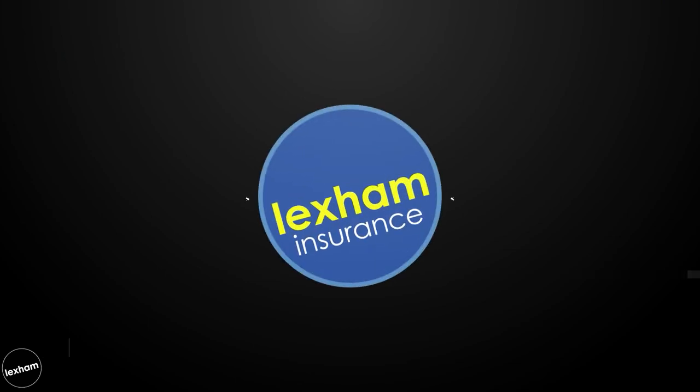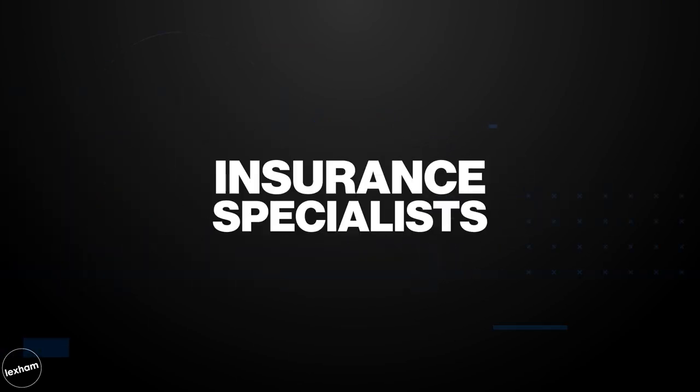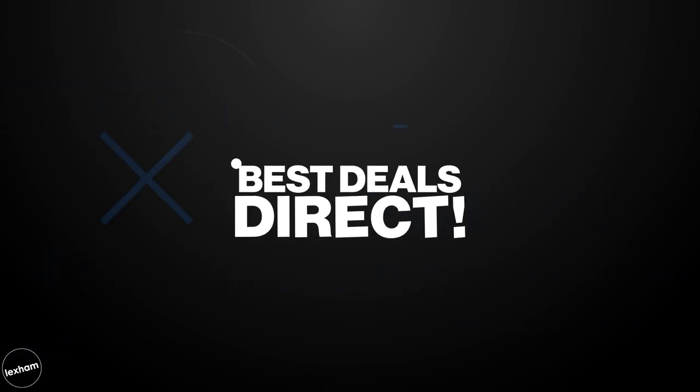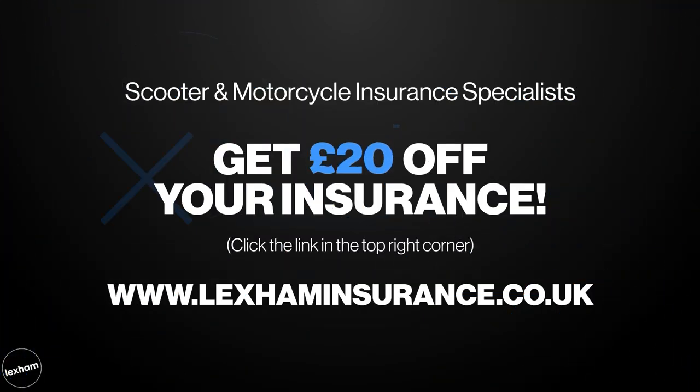We've hit the halfway point, so a quick shout out to Lexham Insurance, who help power us here at Bike Matters. They are motorcycle and scooter insurance specialists and offer great rates on most two-wheelers. If you're looking for a new quote and are based in the UK, click the top right-hand corner now for a £20 discount.